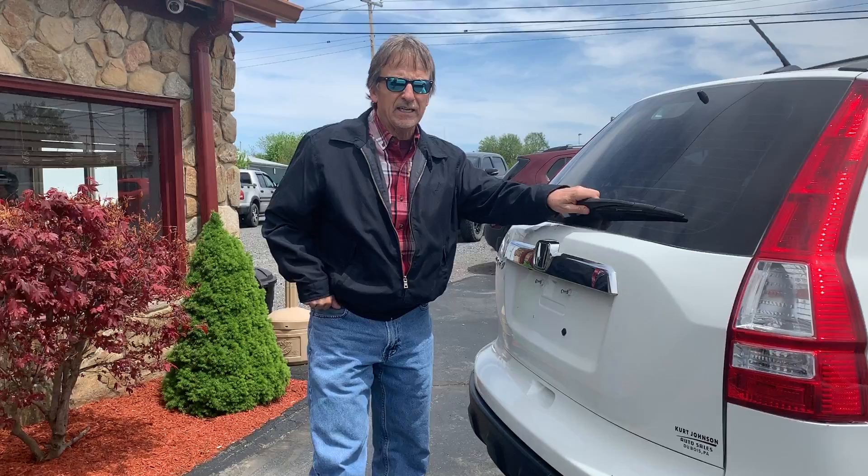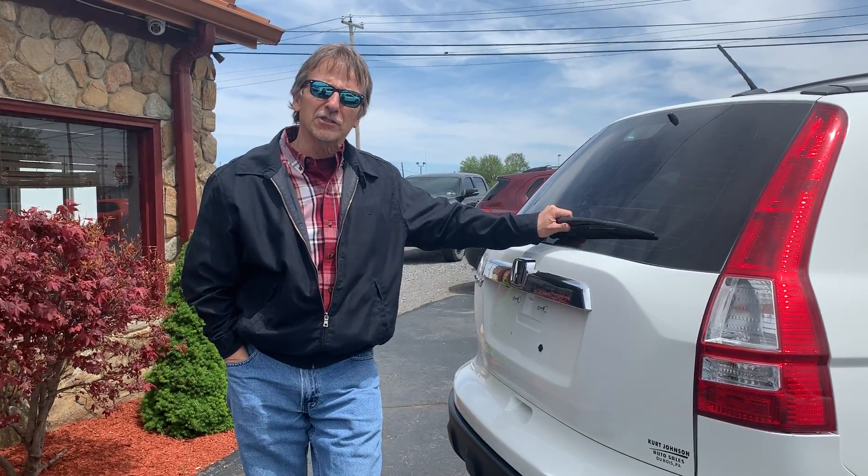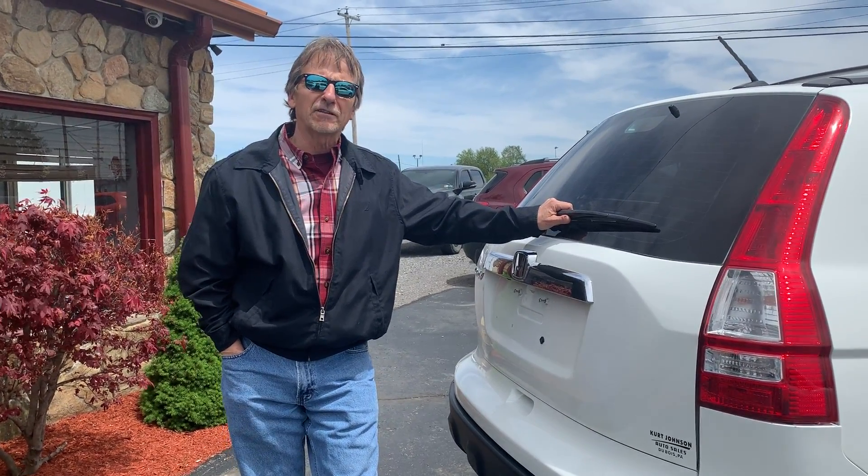It's a CR-V. One of America's favorite SUVs. Priced right. Kirk Johnson Auto.